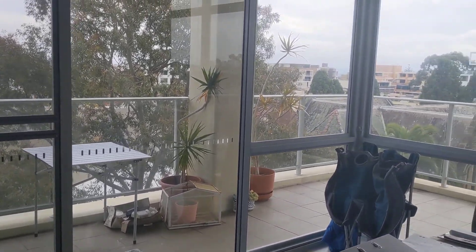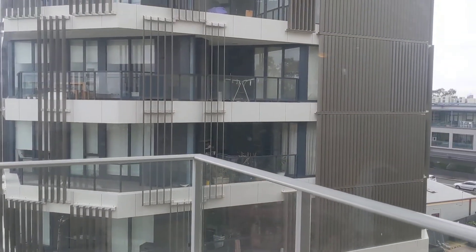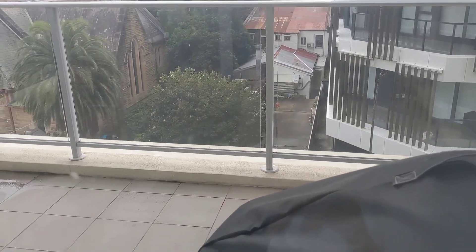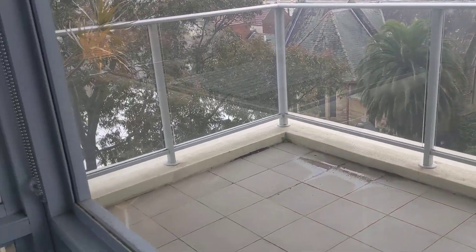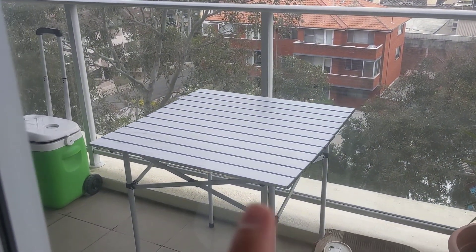Then there's our balcony - say goodbye to the little square balcony we used to have. This one wraps around! It's actually quite cold out there so I'm not going to go out today, but there's our view of the city in the distance and our little barbecue.